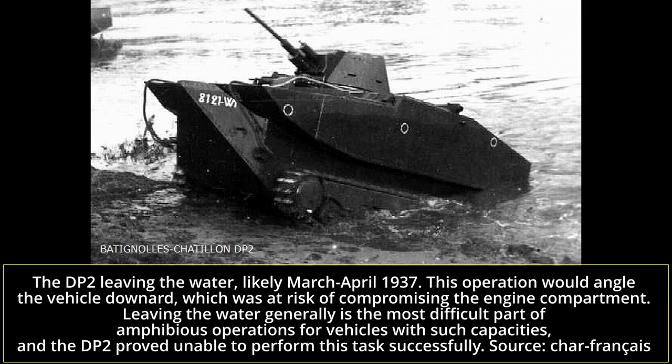The DP2 would not mark the conclusion of all Bataillon-Châtillon work in amphibious tanks, with the mysterious DP3 undertaking trials upon the German invasion of 1940. This was an odd and mysterious vehicle which massively differed from the DP2 in general architecture, and appears to have disposed of a centrally mounted turret entirely, preferring two side-mounted combat chambers.